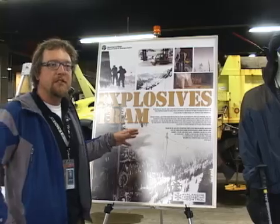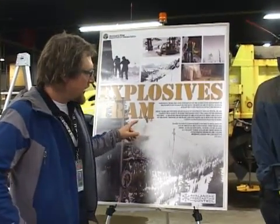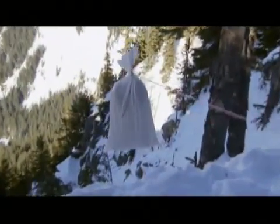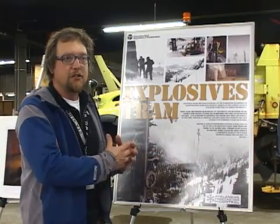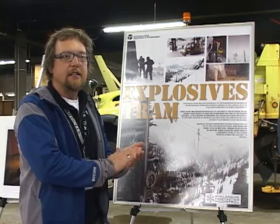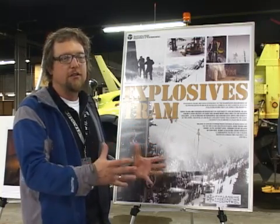We have a system of trams around the pass on our avalanche paths. These trams allow us to deploy the explosives out into the avalanche path while keeping us in a safe location. Another advantage is that we can sometimes deploy several shots at once and tie those back together using a detonating cord, so when we ignite it we'll detonate multiple paths at once and get more work done in a very short amount of time.